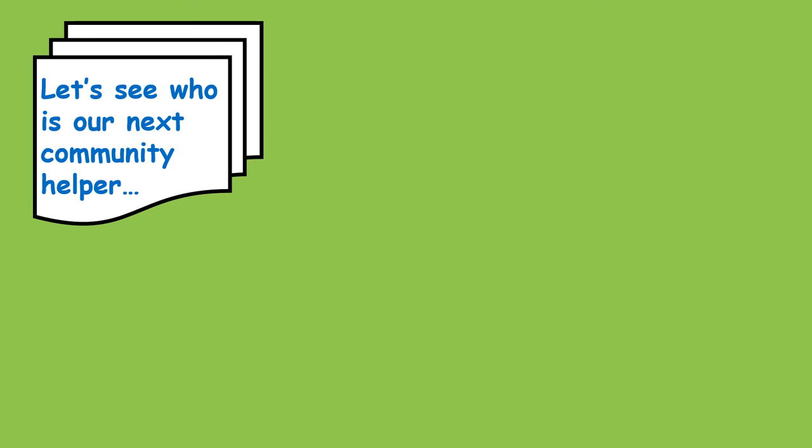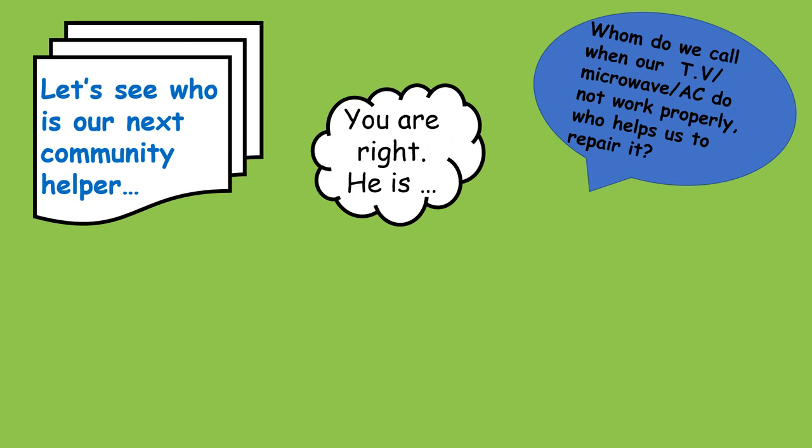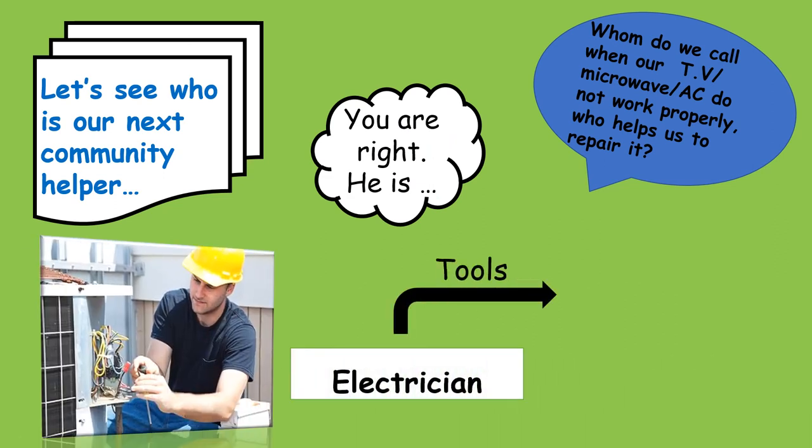Let's see who is our next community helper? Whom do we call when our TV, Microwave, AC do not work properly? Who helps us to repair it? You are right. He is an electrician.